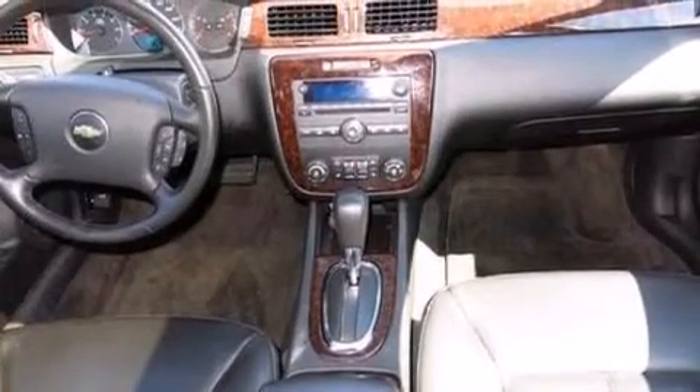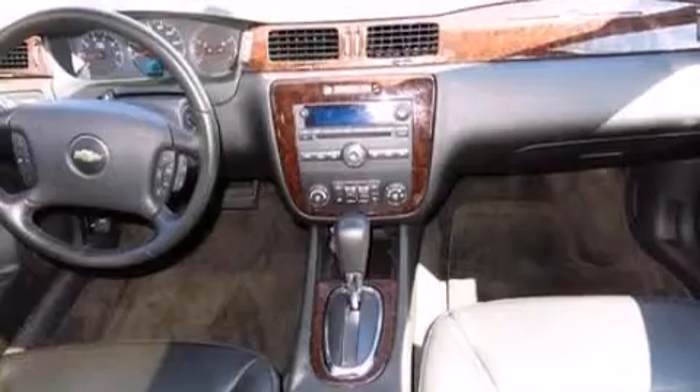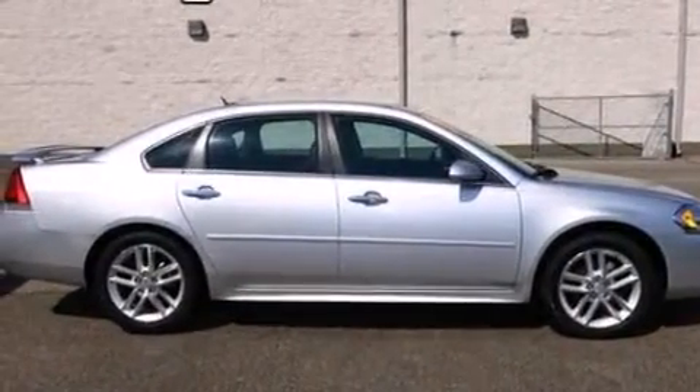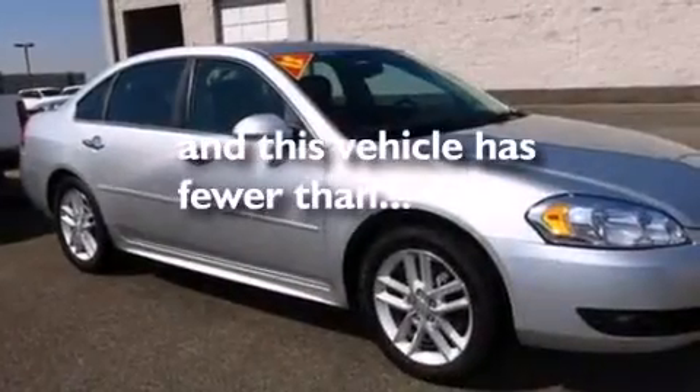Also included are rear seat childproof door locks, front and rear reading lights, four-wheel disc brakes with ABS, a rear spoiler, and this vehicle has less than 32,000 miles.